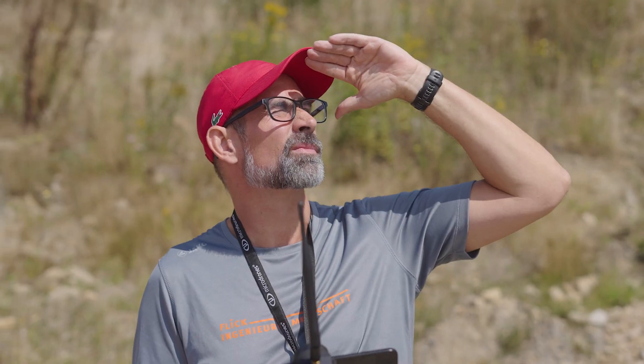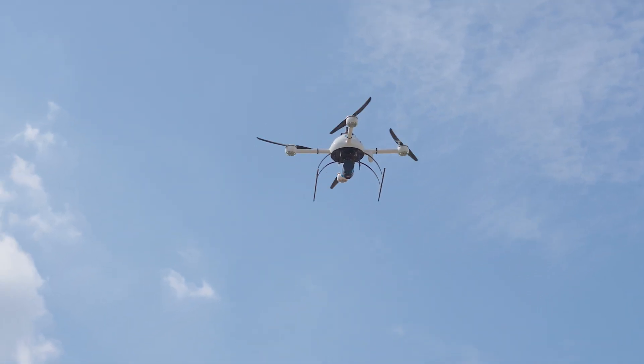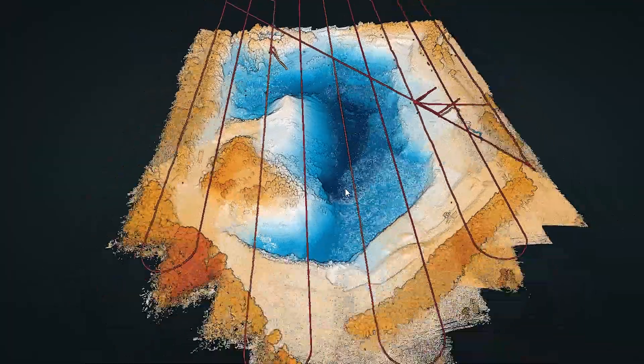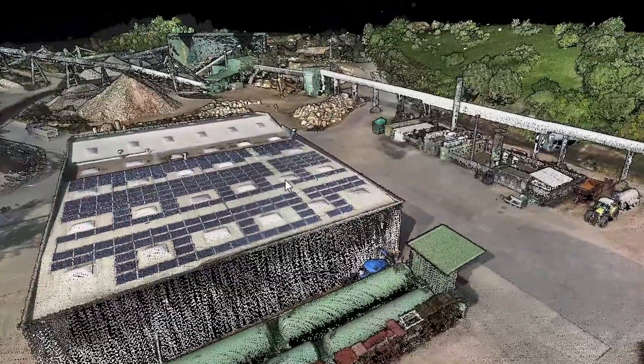For me the most exciting thing of this work is that I have the possibility to fly a drone in the field and then come back in the office and do the data processing. It's also very exciting to inspire the employees so that they also love to work with this data.